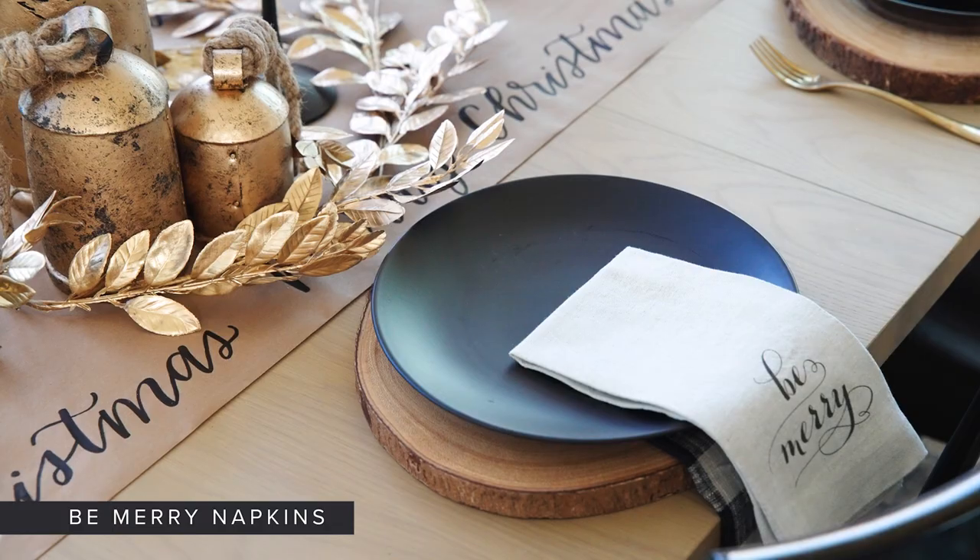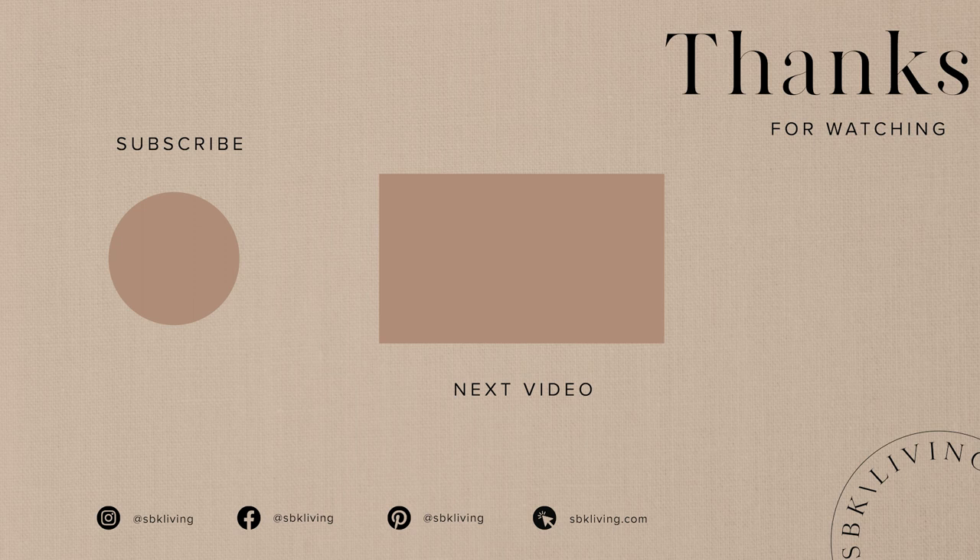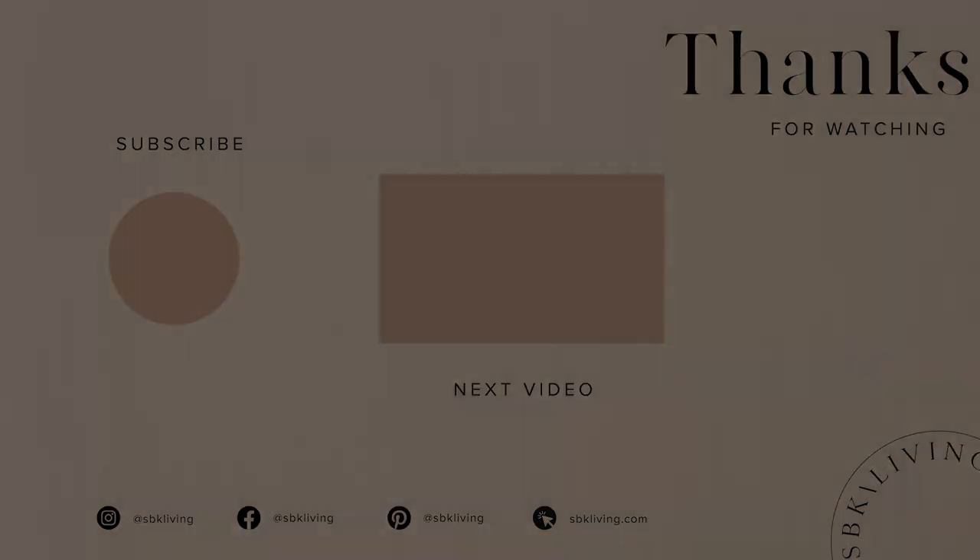It just really helps to elevate the table. Thank you all for checking out my mountain holiday home tour. It's been so much fun decorating this year and showing you guys a look inside my home. If you're interested in any of the spaces or items that you saw throughout, make sure to check out sbkliving.com, where I post all of this content, as well as the Like to Know It app. I wish you guys the best holiday season, and come back shortly for more videos soon.